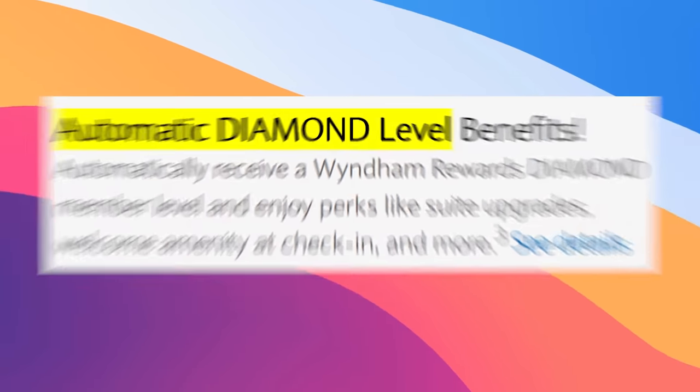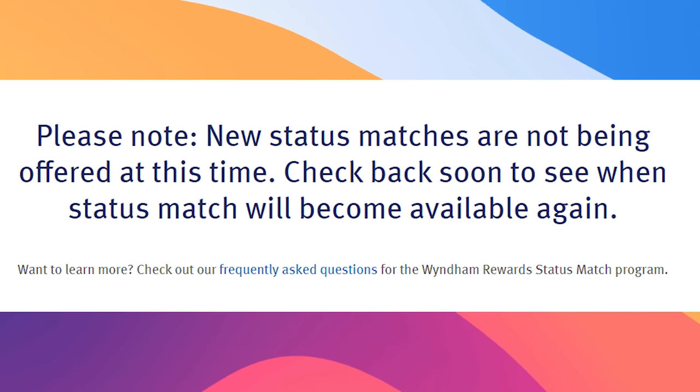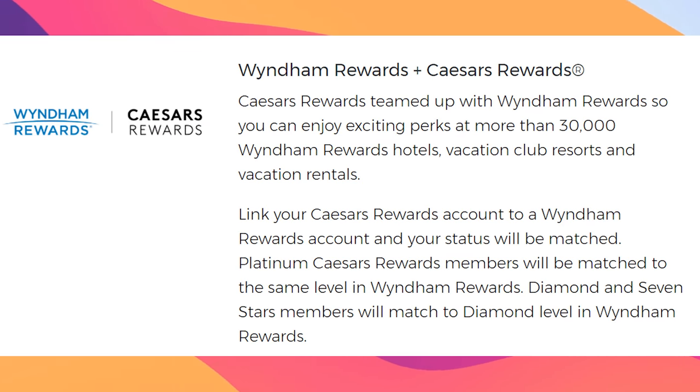With this business card, unlike the personal Wyndham cards, you get Diamond status. As of filming this, Wyndham is not letting you match from other hotel groups to their program — so even if you have Bonvoy or Hilton Diamond, they're not letting you match over to Wyndham status. The one exception is Caesars, where they do have a partnership where they match directly. This means that if you have Wyndham Diamond, you can match over to Caesars Diamond, and then in the future when that expires, you can match back — the status matching carousel. That's why I have Wyndham Diamond and also Caesars Diamond right now.